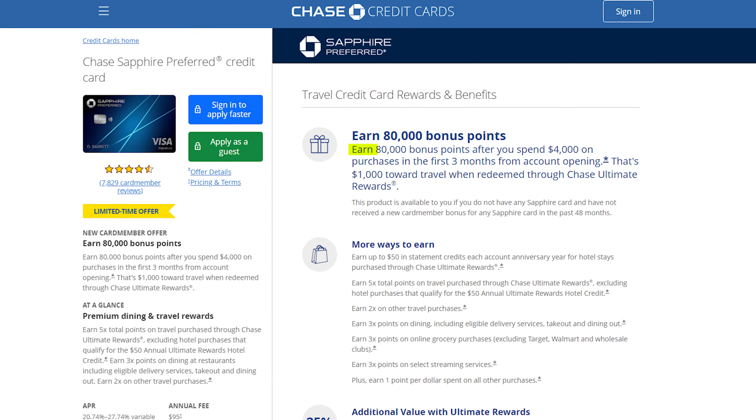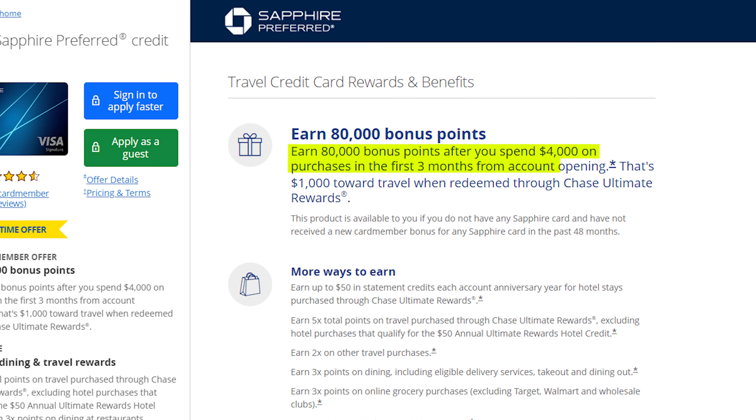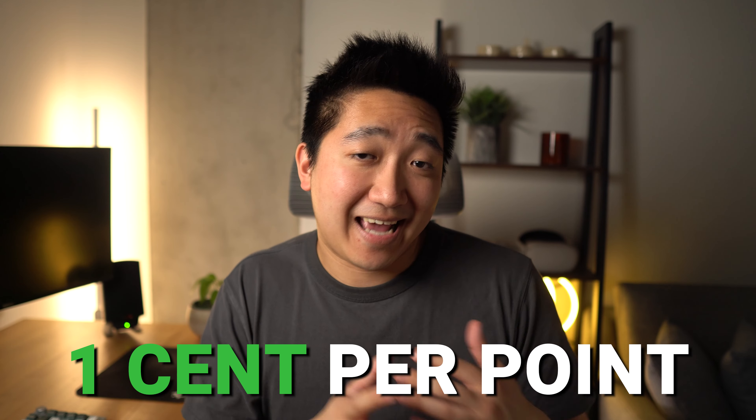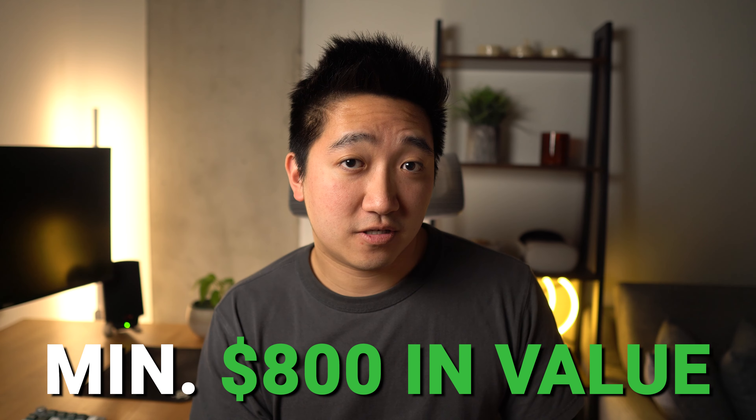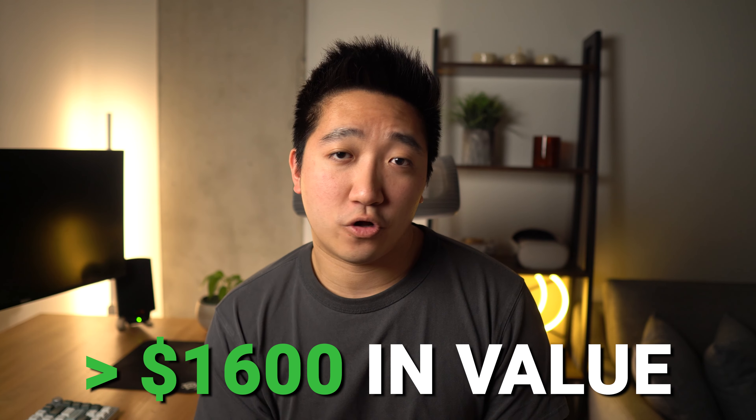What's so good about this card that makes me recommend it to most people and makes me want to apply for it again? Well, the elevated welcome bonus is a huge chunk — the 80,000 points you get after spending $4,000 in the first 3 months is a big deal. Even if you value the points at 1 cent per point, so the straight cashback route, that's still $800, which is more than 8 times the annual fee. And with a higher value of 2 cents per point, which is what I value my Chase points at given the amazing redemption options, that's $1,600 of value.